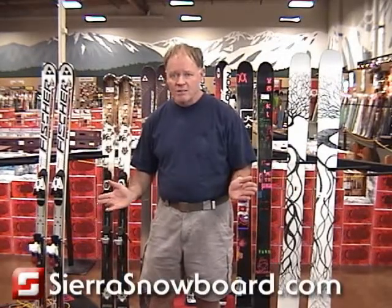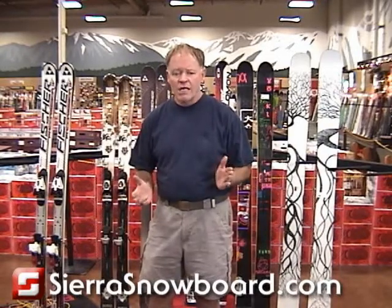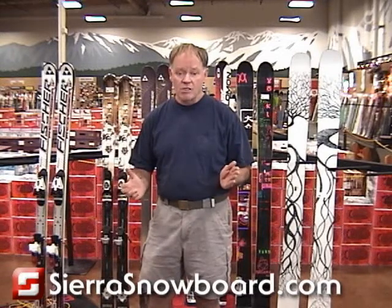Hi everybody, I'm Sierra Jim. Welcome to Sierra Skis for 2009. When somebody visits us in the store or visits us online, the most common question we get asked is: how do I choose an all-mountain ski?